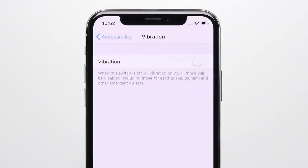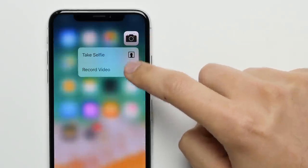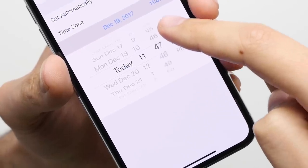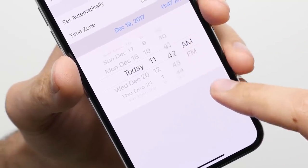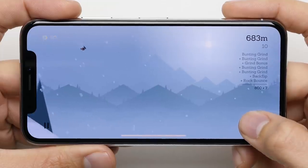Reason two: Taptic Engine. The vibration motor on the iPhone X is more advanced than the one found in the Pixel because it goes beyond just generating your typical vibration. It can make pushing in on an icon feel like a physical click, it can make scrolling through menus feel like you're spinning a mechanical wheel, and because developers have access to it, haptic feedback in things like supported games makes the experience that much more immersive.